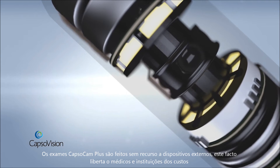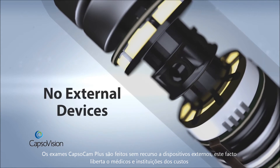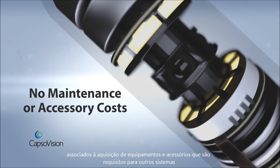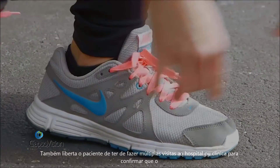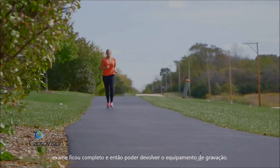The unique design of CapsuleCam Plus also provides more freedom to patients and caregivers. CapsuleCam Plus examinations are conducted without the use of external devices, freeing clinicians from the expenses associated with the purchase, deployment, and maintenance of receiver equipment or other accessories required for other systems.